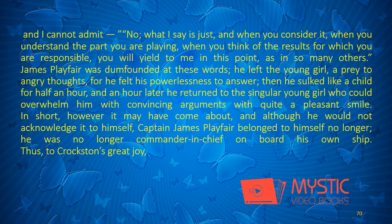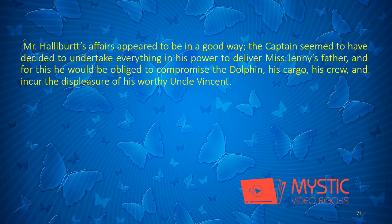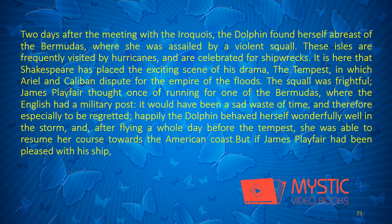James Playfair was dumbfounded at these words. He left the young girl, a prey to angry thoughts, for he felt his powerlessness to answer. Then he sulked like a child for half an hour, and an hour later he returned to the singular young girl who could overwhelm him with convincing arguments, with quite a pleasant smile. In short, however it may have come about, and although he would not acknowledge it to himself, Captain James Playfair belonged to himself no longer. He was no longer commander-in-chief on board his own ship. Thus, to Croxton's great joy, Mr. Halliburt's affairs appeared to be in a good way. The captain seemed to have decided to undertake everything in his power to deliver Miss Jenny's father.